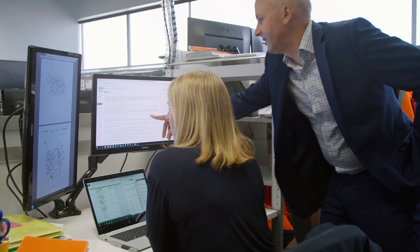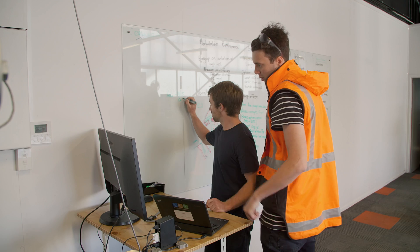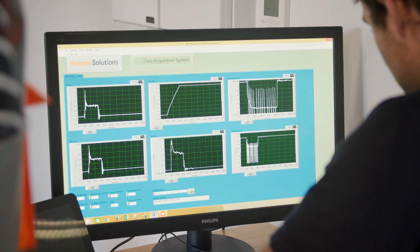We like to talk about creating an unfair advantage for our clients, where we can take their product concepts beyond where others can. We do that through mixing experimental testing with the design process — a process we like to call evidence-based design.